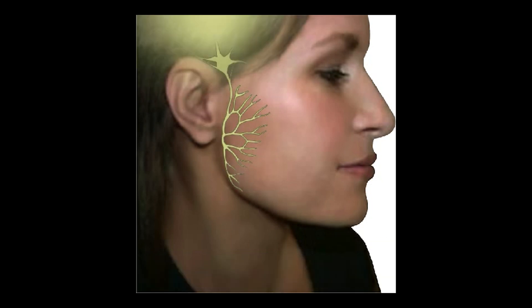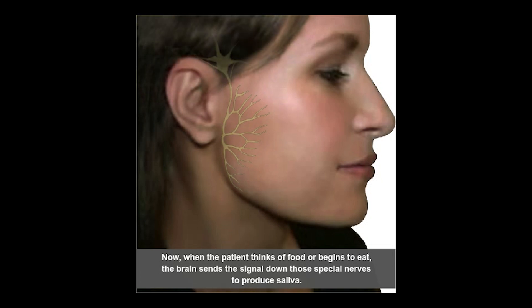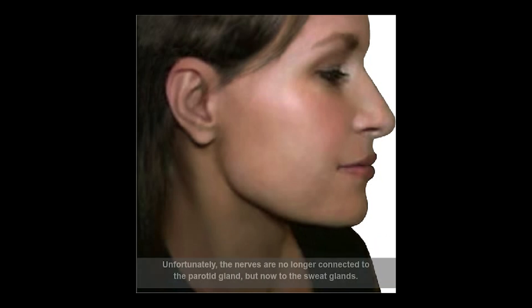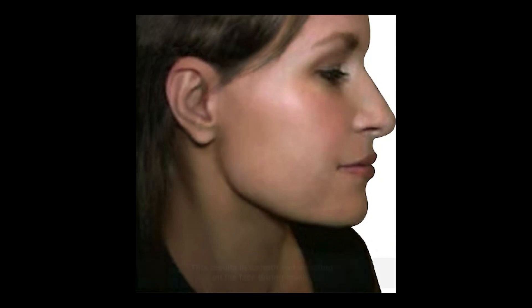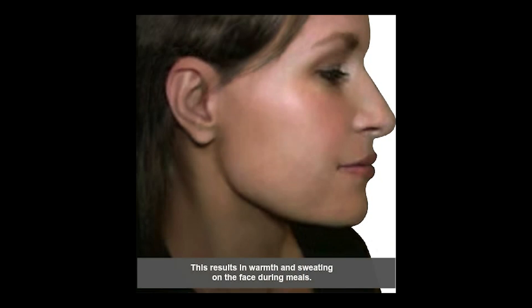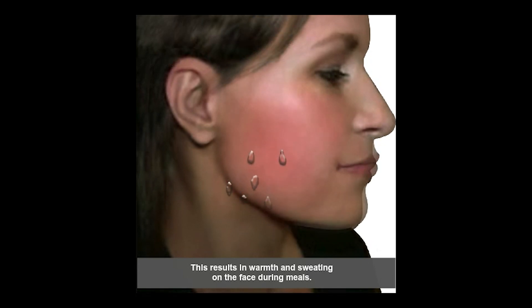So when the patient is thinking about eating — the idea of a burger or ice cream comes up — the brain says make some saliva and sends the signal down those nerve fibers. But now it stimulates the sweat glands instead of the salivary gland, because those nerves have reattached themselves to a new type of gland: the sweat gland.